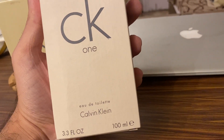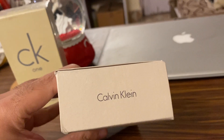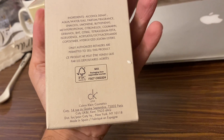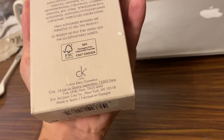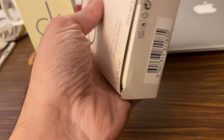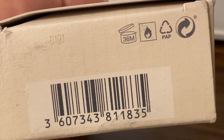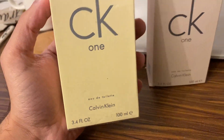Let me show you the authentic one first. It says CK1 EDT, Calvin Klein, 3.3oz / 100ml, Calvin Klein on the top of the box. All the ingredients are on the back side. It says CK1, made in Spain on the bottom, and it has the barcode and the unique code 0191.